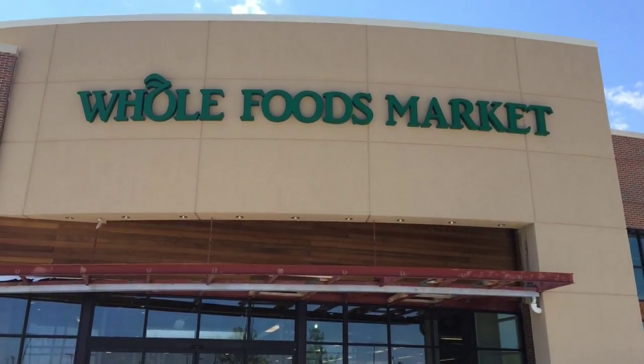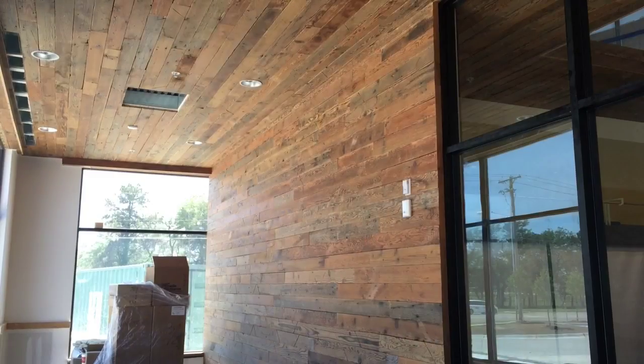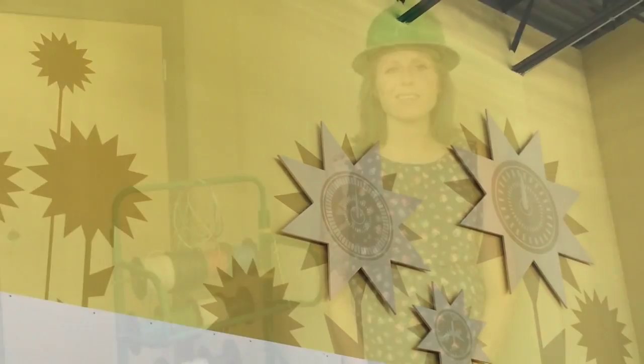No two Whole Foods markets are created the same. Each one is designed to reflect and represent the local community and what's important to the local community. You'll notice a lot of aviation themes around the store, as well as some sunflowers which of course represent Kansas as well.